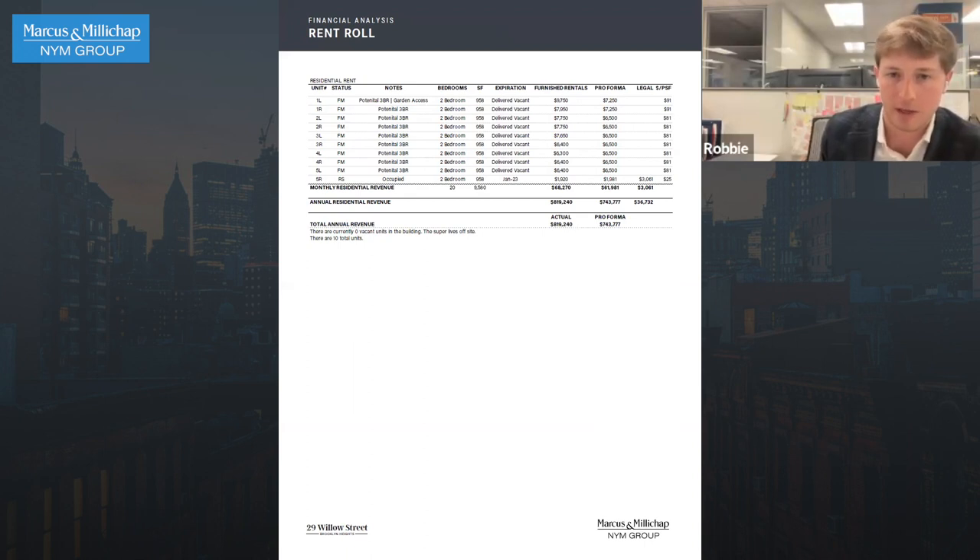This is nine to ten million. She had furnished rentals and she's going to be delivering everything vacant. Why would you not buy this building? Before we go into other reasons why you would buy it — first off, she's got 15 boxes of paperwork.